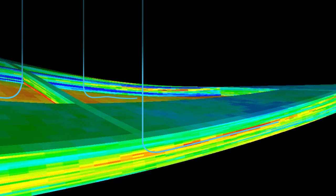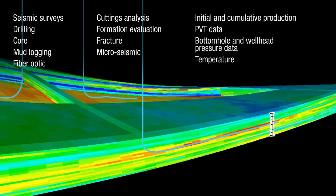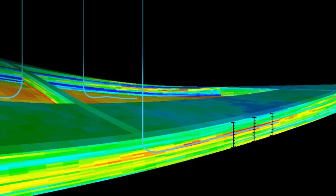How does it work? The integrated asset model contains every mechanical and petrophysical property necessary to understand the variability within a shale or tight asset. These properties are examined in three dimensions and used to populate fracture models and reservoir simulators to target the best intervals of the reservoir.